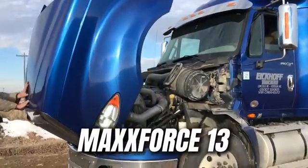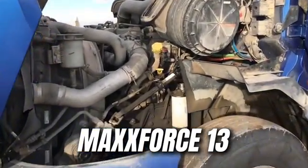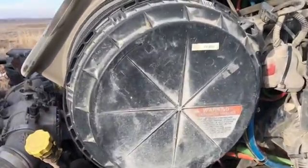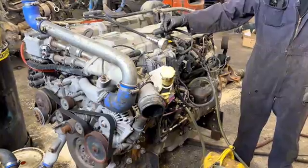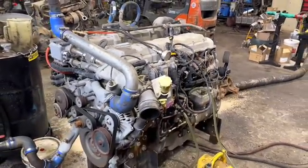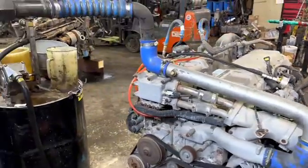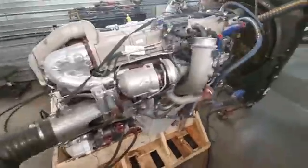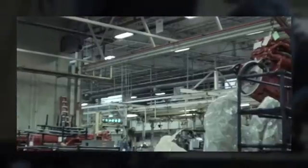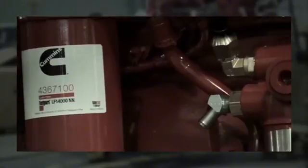The Max Force 13 was launched by Navistar in the late 2000s as a bold response to the new EPA emissions regulations — the Environmental Protection Agency of the United States. Instead of following the industry's trend and adopting the SCR system with Arla 32 DEF fluid, Navistar decided to bet it all on a single horse: the EGR system, or exhaust gas recirculation. In theory, the idea was brilliant — avoid the use of DEF and simplify refueling. In practice, a decision that proved to be very costly.